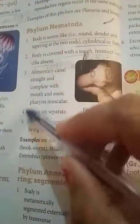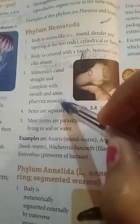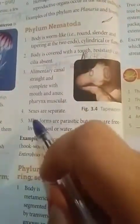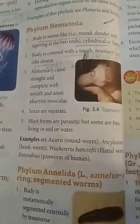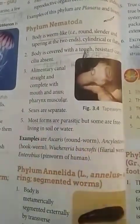The pharynx is muscular, meaning it is made up of muscles with no bones. The sexes are separate — male and female members are distinct organisms present in this phylum.